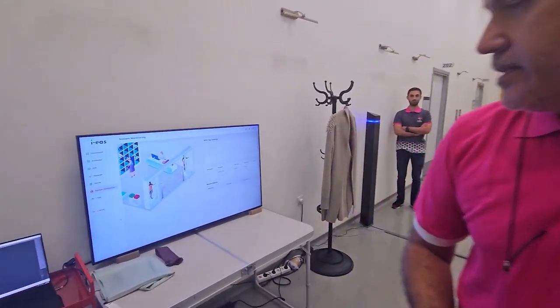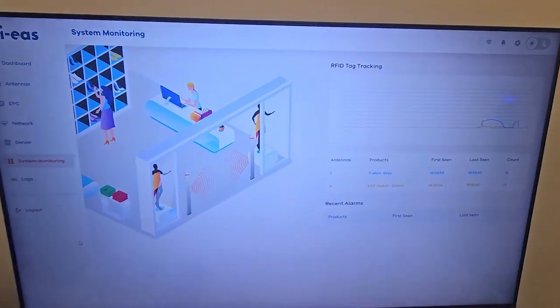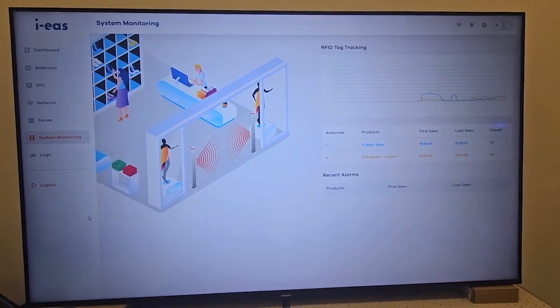Hi everyone, in this video I'd like to introduce our brand new RFID system. In this system we constantly monitor the environment via nearby tags if there are any, and we use AI-supported decision logic to prevent false alarms.